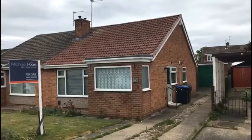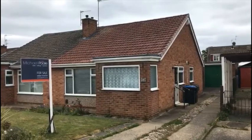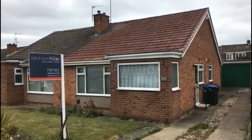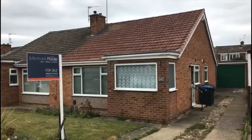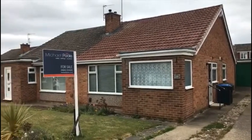Hi guys, Ian and Michael Poole here again. Thank you for joining me on this little video tour of 29 Guildsland Close in Acklub, just off Trimden Avenue — a couple of minutes walk from Trimden Avenue shops. Let's go inside and have a little look.